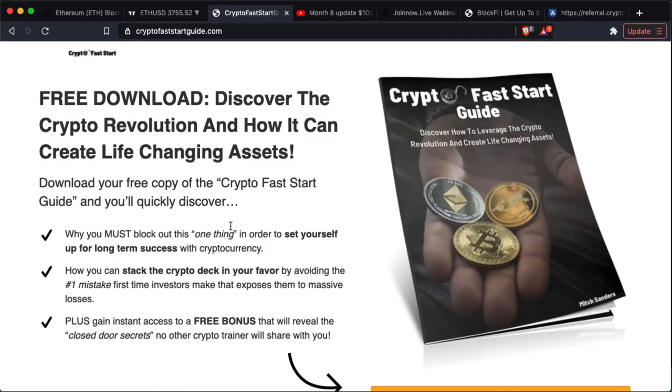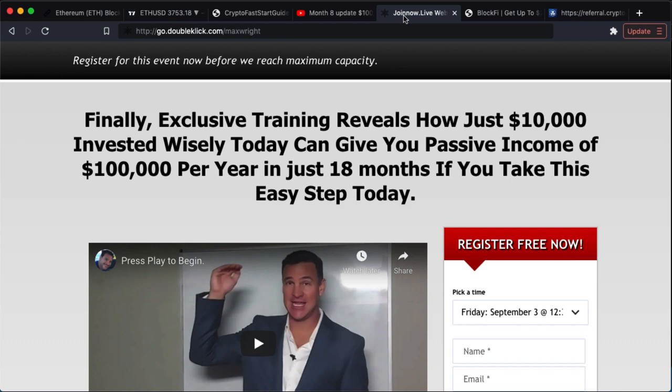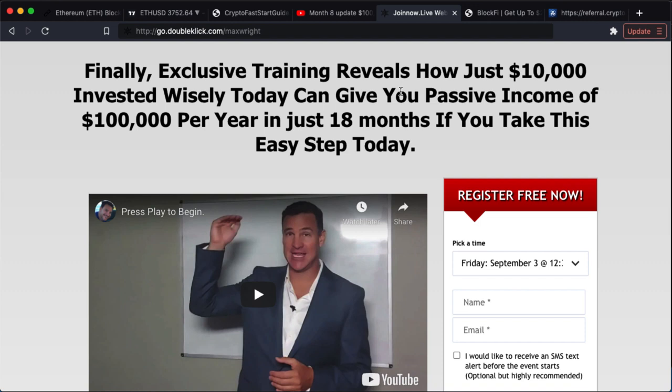If you want to support the channel, download my crypto fast start guide at cryptofaststartguide.com. I'm also giving away $100,000 in crypto — go watch this video and the previous seven videos and comment to be in the draw to win. Make sure you check out Max Wright's webinar about how $10,000 invested wisely today can give you a passive income of $100,000 per year in just 18 months. The link is in the description.